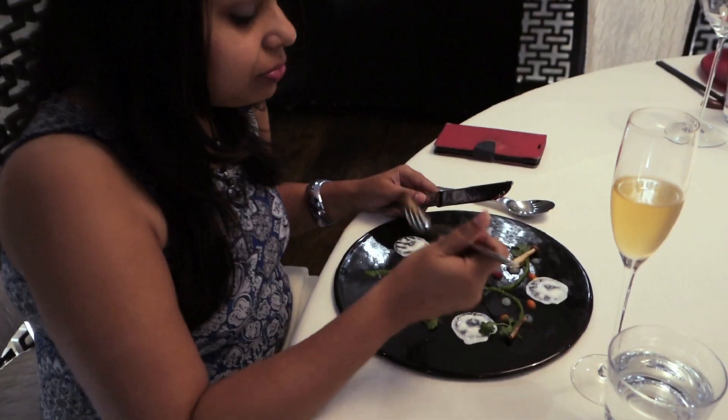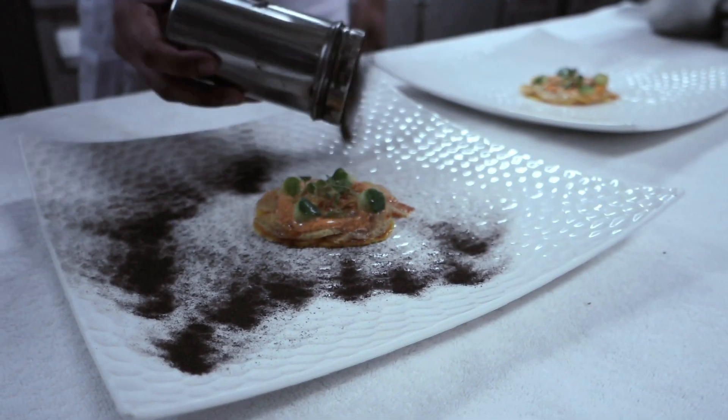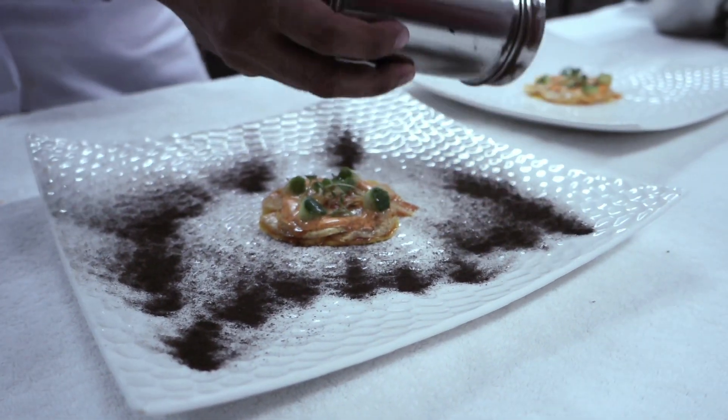When you eat the food at Tian, you actually feel the global influences. But it's so wonderful to know that most of the ingredients have been locally sourced.